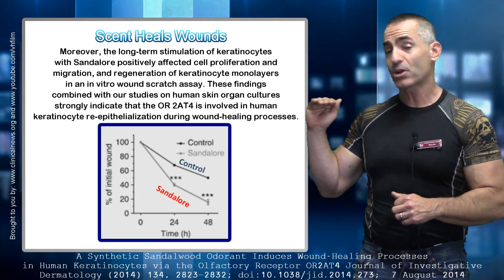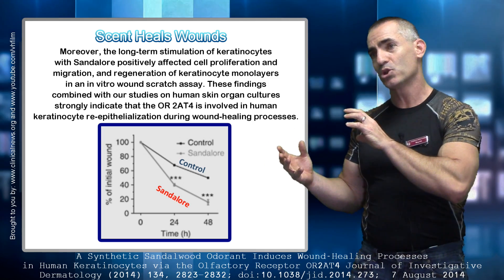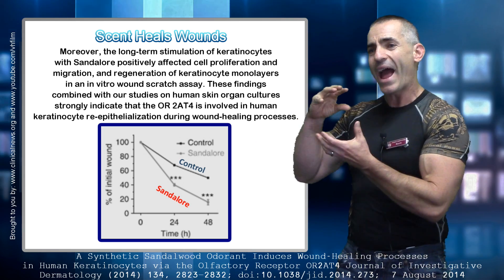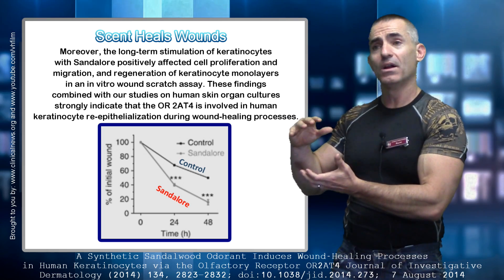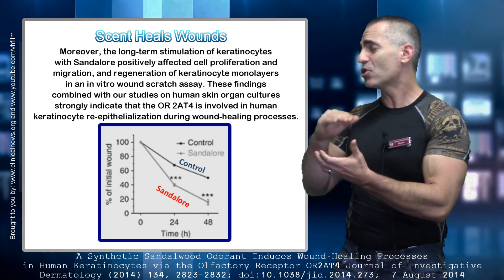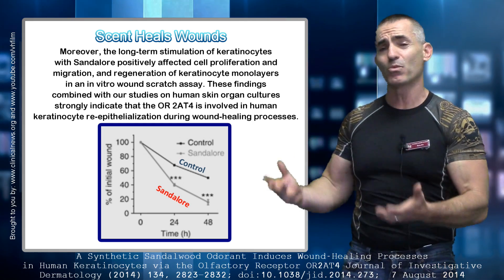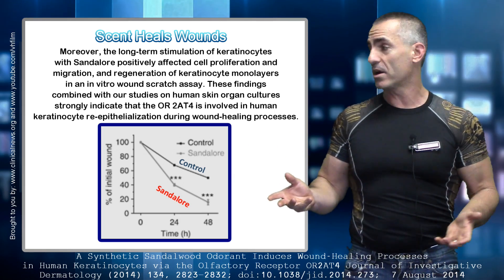Look at that graph — you see the control, which was a little bit of DMSO solution? Compare it to sandalore itself. Over a 48-hour period, look how much more sandalore helped heal that wound compared to the control. That is incredible, and it has an incredible impact if you think about hospital settings, people with poor circulation, those who are disabled or can't move around, bed sores, band-aids — you can go on and on.